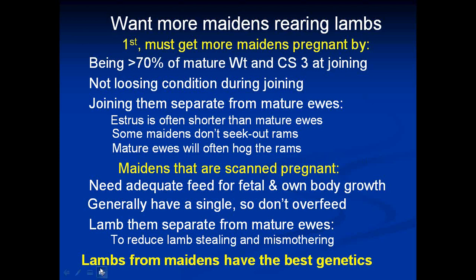The first thing, if we want to rear more lambs, we've got to kick those maidens into gear — they've got to start earning their keep. So we want maidens rearing more lambs. Firstly, to do this, we've got to get more maidens pregnant. The initial thing is they have to be sexually mature, and sexual maturity is more related to mature weight than age.